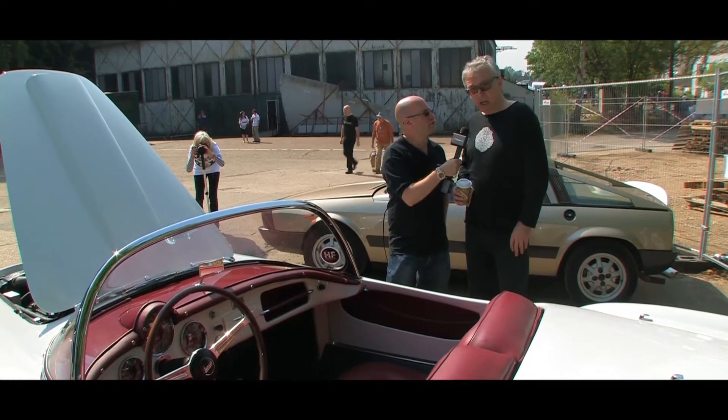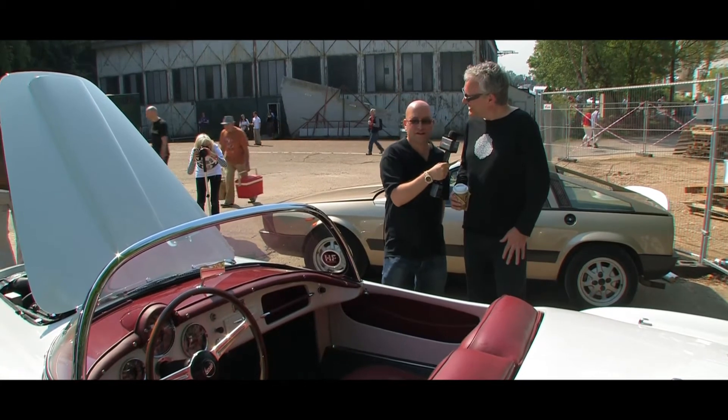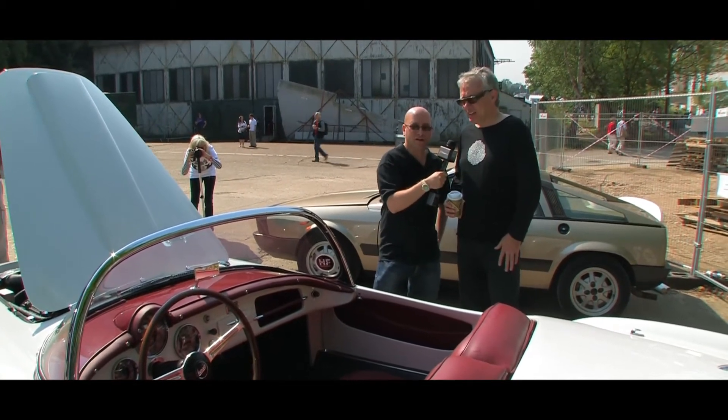Do you get to use it much? Since it's been back on the road, yes, and you can't keep me out of it, frankly. Brilliant — well, that's the way it should be. You've got such a wonderful car, you should use it.